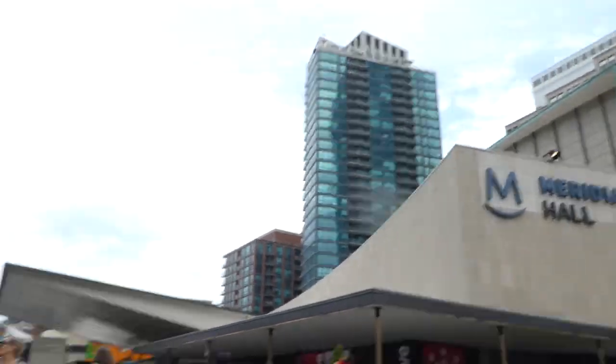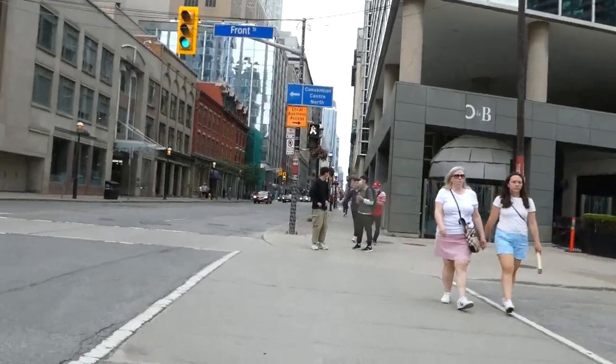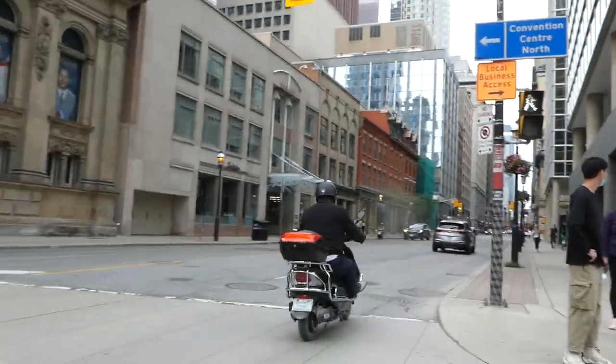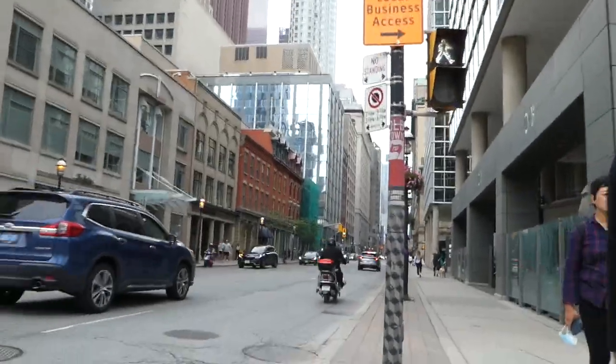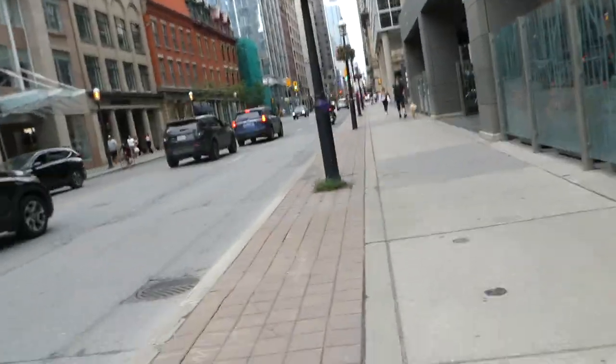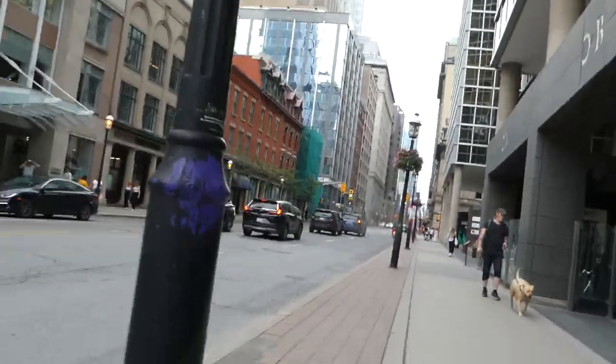Massey Hall used to be Sony Centre. Got thumbnail number one — see if we can get a second option. Yonge Street divides east and west; one of the most vibrant streets here in the city — there's never a boring moment.